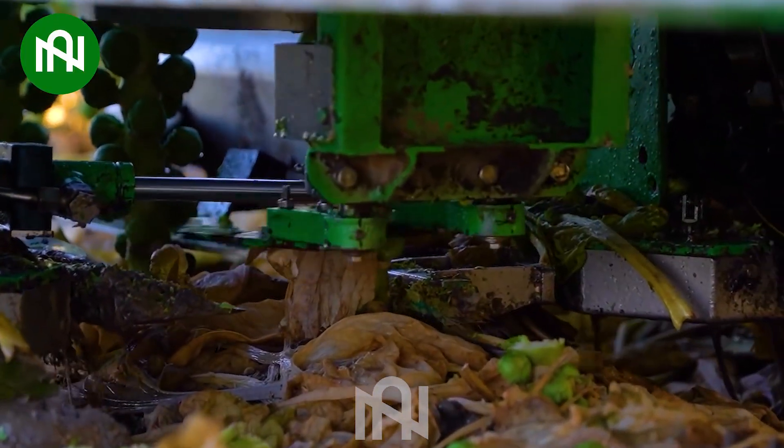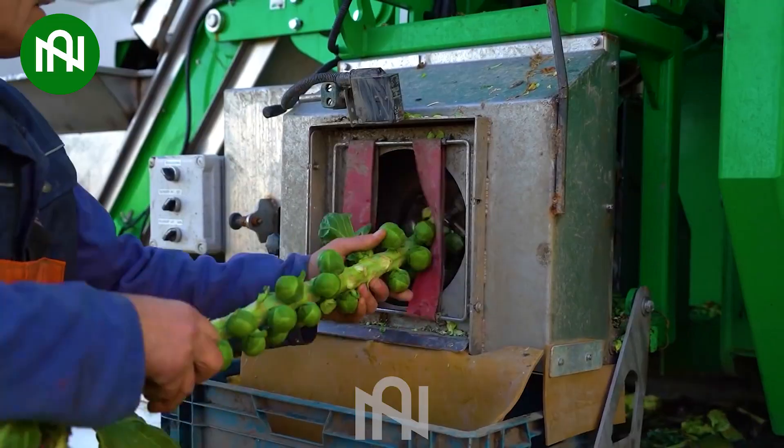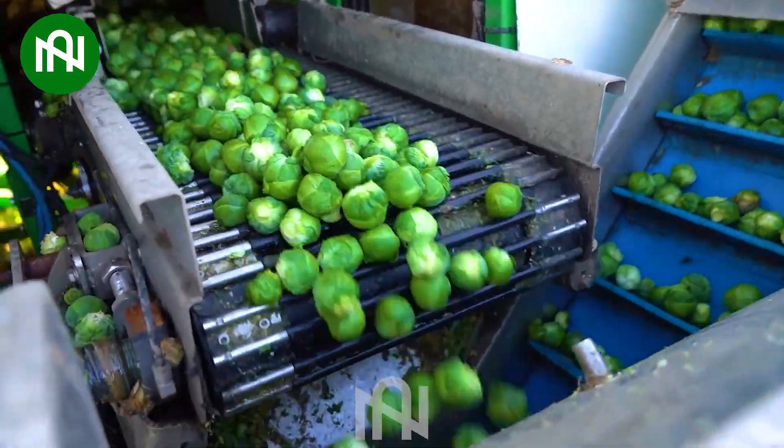This harvester effectively gathers the crops from the plants, demonstrating an optimized and efficient approach to harvesting in Brussels sprouts cultivation.